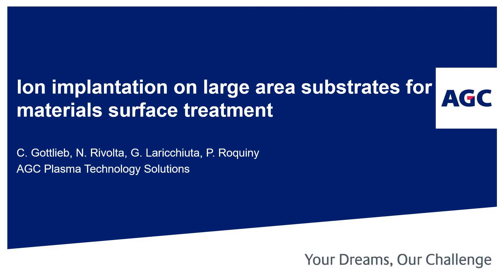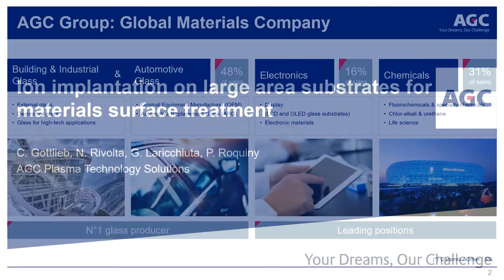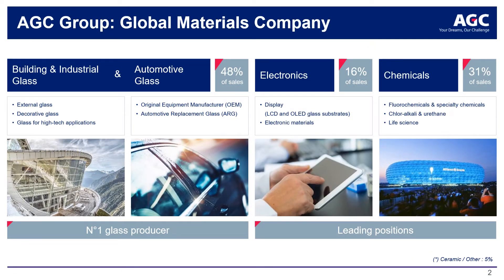I will first provide some brief background on AGC. Asahi Glass Company, or AGC, is a worldwide materials company based in Tokyo and the world's largest producer of glass. AGC has grown substantially both organically and acquisitionally over the past century, with major footprints in Asia, the EU, and the Americas. AGC employs over 50,000 people worldwide across five continents.